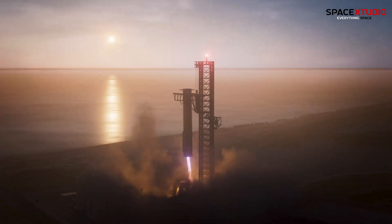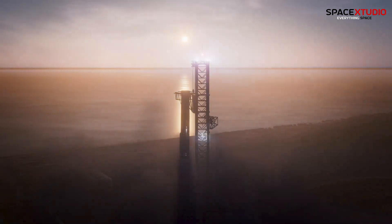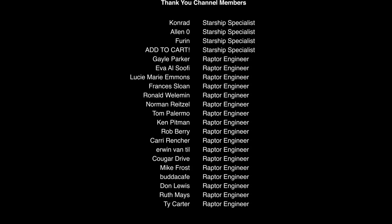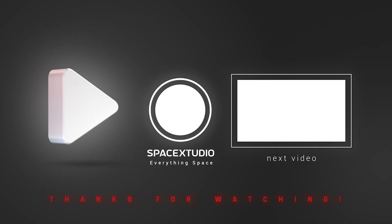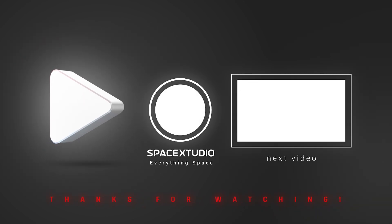So what do you think? Will SpaceX succeed in this high-precision test to catch the booster? Stay tuned for more updates, and as always, thanks for watching. We'll see you next time. Bye.